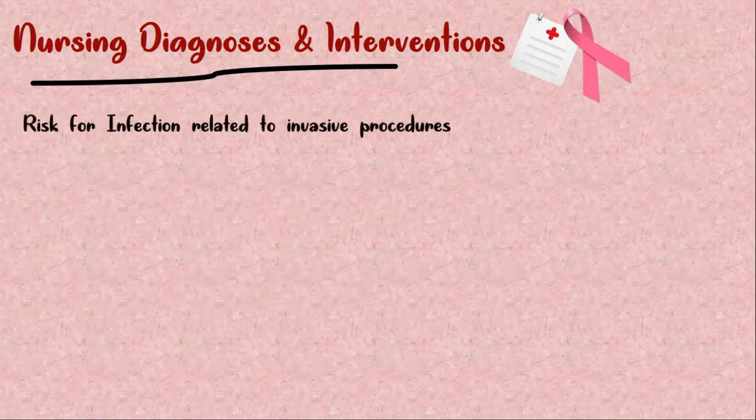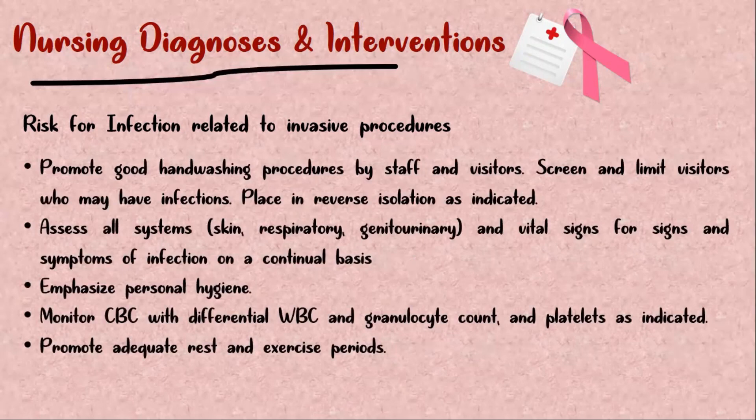Risk of infection related to invasive procedure. The nurse is expected to promote good handwashing procedures by staff and visitors, screen and limit visitors who may have infections, and place in reverse isolation as indicated. Assess all systems and vital signs for signs and symptoms of infection on a continual basis. Emphasize personal hygiene. Monitor complete blood count with differential WBC and granulocyte count and platelets as indicated. Promote adequate rest and exercise periods.